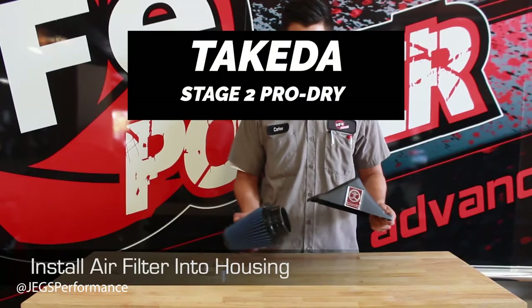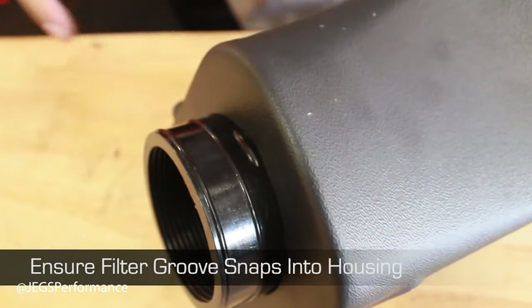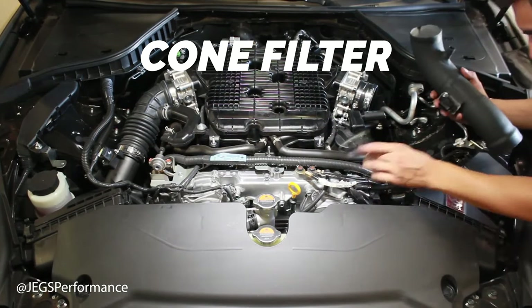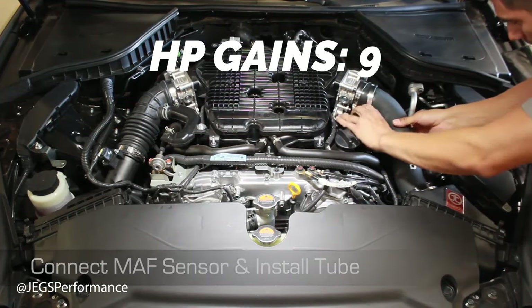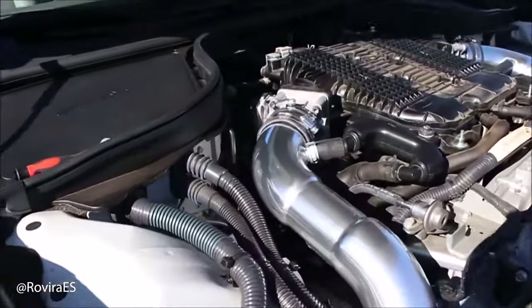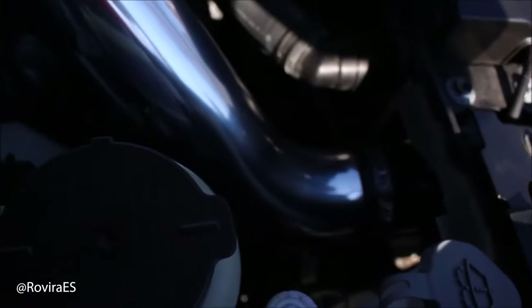The fourth one on the list is the Takata Stage 2 Pro Dry Intake System. This is a cone air filter coming in at $388, giving you nine horsepower as claimed by Takata. This shorter cold air intake system is designed with ease of installation in mind — it's our fastest advertised install time by over half an hour, getting you back on the road faster.